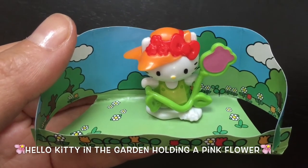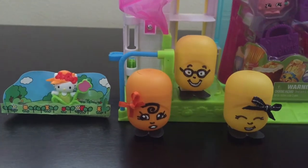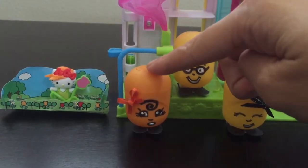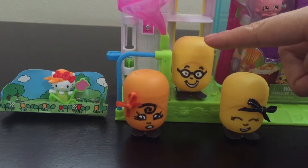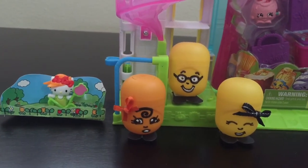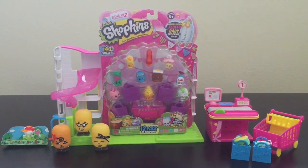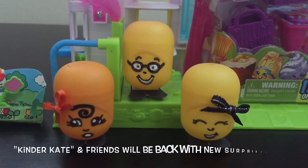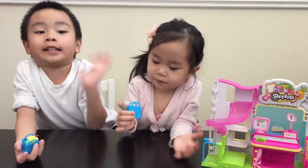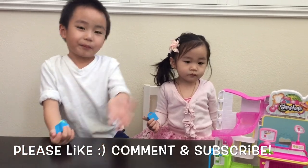We have Hello Kitty in the garden holding a pink flower. Guys, remember our Kinder Kate here with the Hello Kitty toy inside? Well, she has a new look now and two new Kinder friends. Stay tuned for our next video as we unbox 12 new Shopkins from Season 2, and check out what new surprises Kinder Kate and her friends have inside. We hope you liked our video — please comment and subscribe. Bye!